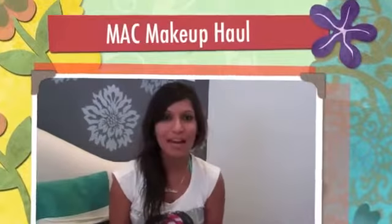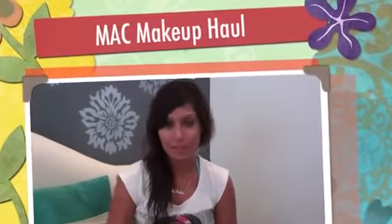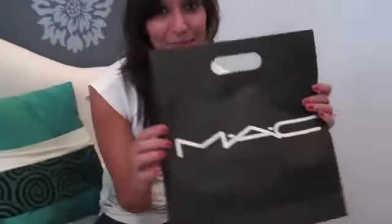Hi, you're watching MissMilani.com. I decided to do a makeup haul video because after all those Marvie Beck videos where she taught me how to do my own makeup, I decided I need to go out and get all the tools she used on my face — and of course I went to MAC. So here is my MAC makeup haul video and I'm excited to share this with you.